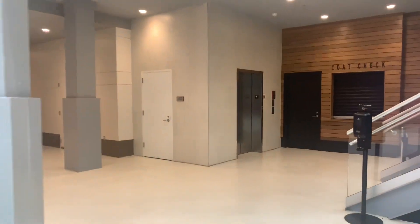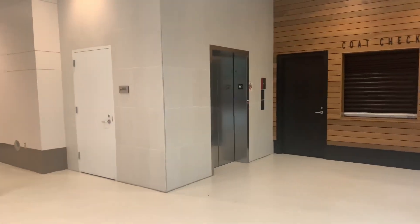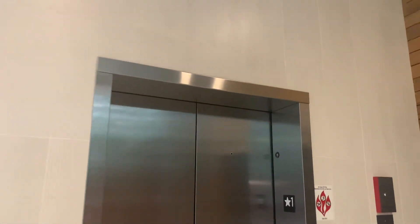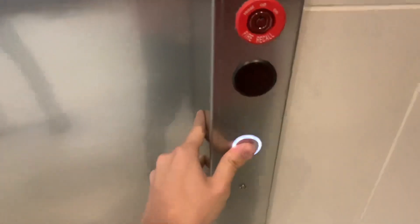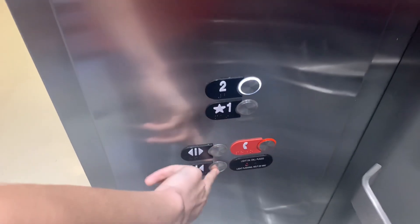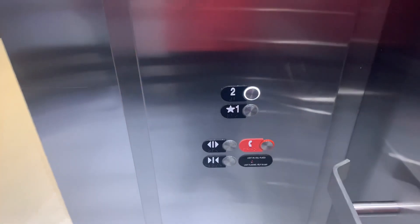All right, this is the elevator at Parkview at Mall of America in Bloomington, Minnesota. It's a POTUS. Let's take it up to two. This looks newer but this thing was from 2016.